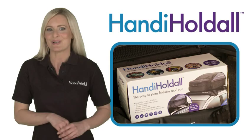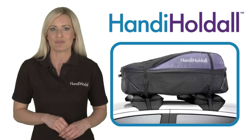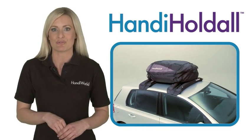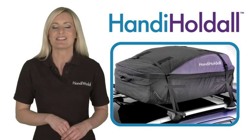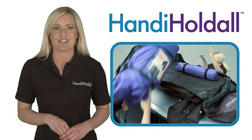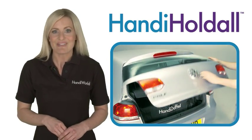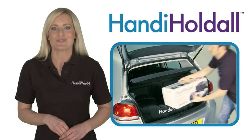The Handy Holdall from Handyworld is an easy to store 280 litre foldable roof box. It can be attached to either our Handy Rack inflatable roof rack, or to normal metal roof bars using a specially supplied set of straps. In just a few simple steps it can make a big difference to the load capacity of your car. What's more, it's very simple to store, and with a weight of just 4kg, extremely portable.